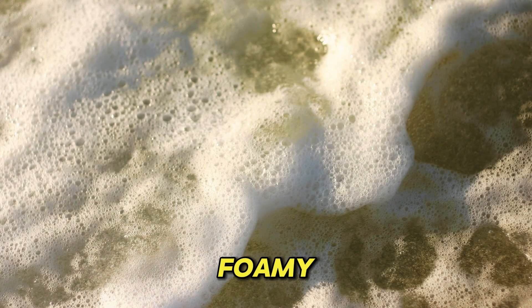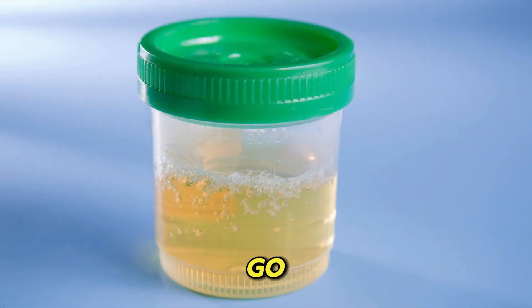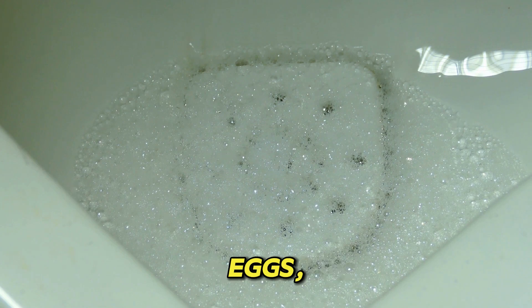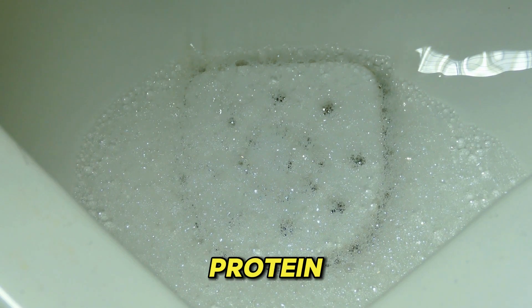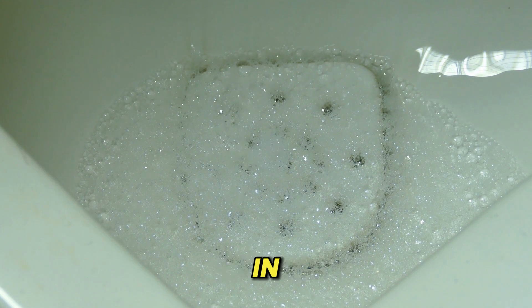5. Foamy urine. Excessive bubbles in the urine, especially those that require you to flush several times before they go away, indicate protein in the urine. This foam may look like the foam you see when scrambling eggs, as the common protein found in urine, albumin, is the same protein that is found in eggs.